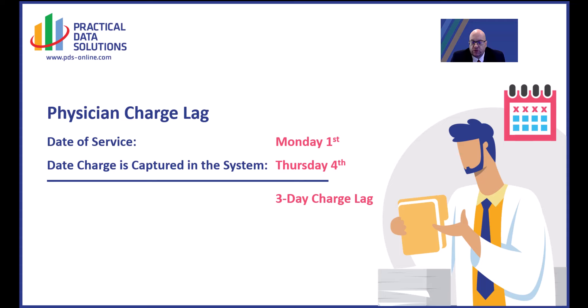If you have any questions on this metric or how PDS can help you get to this metric or any other metrics that your organization may be struggling with, please feel free to reach out to us. Thank you for joining us for this Metric of the Week. My name is Scott Everett.